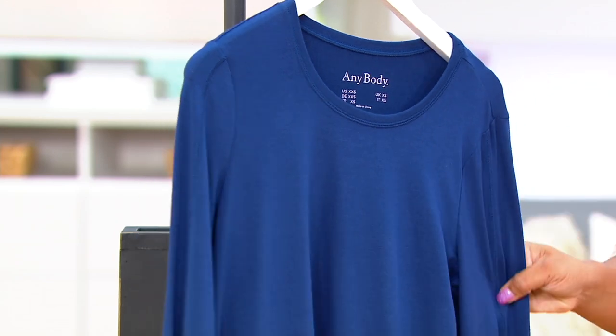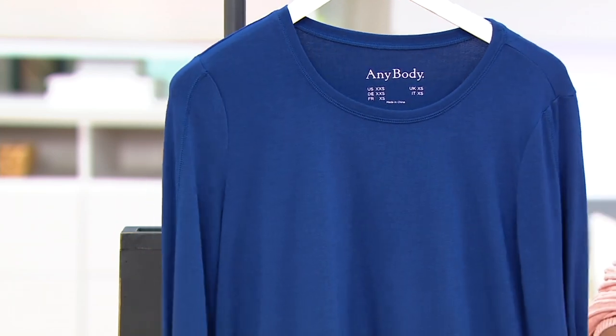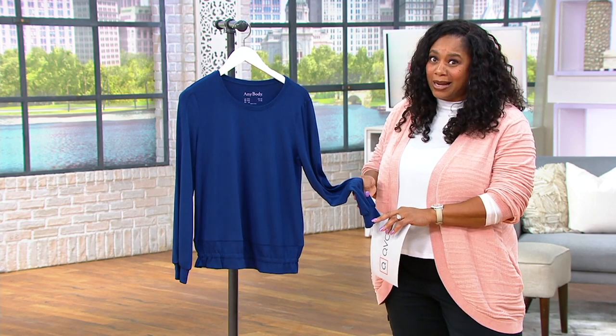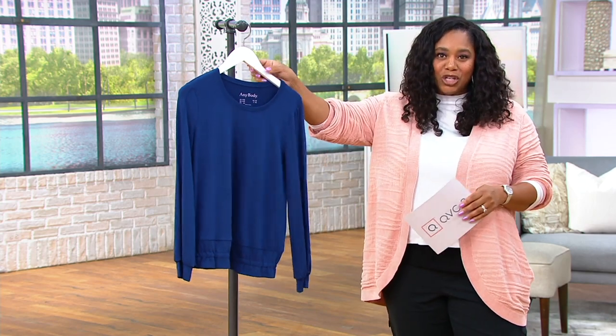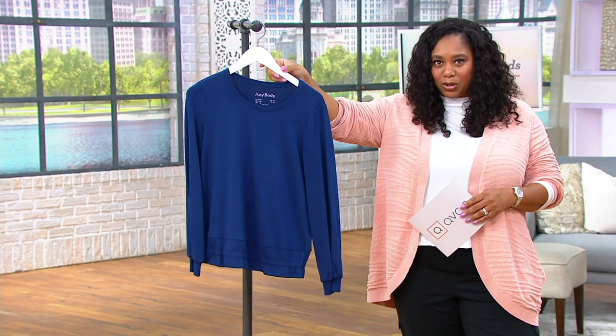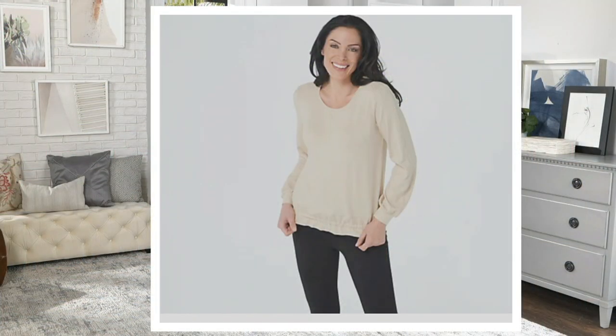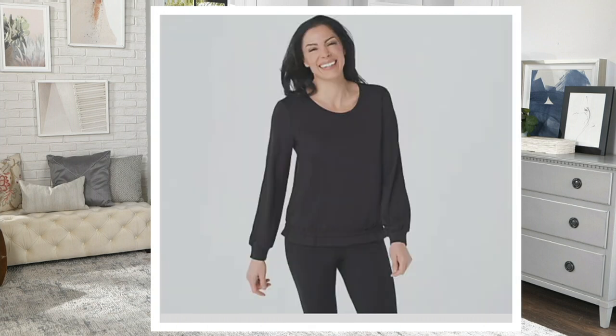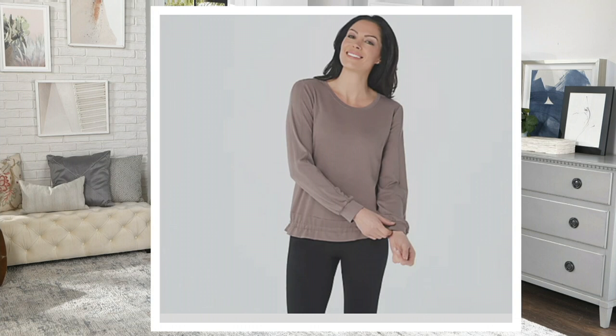It's a really cute shirt with fun details at the hem. It comes in some really great colors too. The one here is Deep Twilight — a gorgeous, really pretty almost midnight blue. That one is your Cement. That is your Everglade — that pretty green, perfect for the holidays. Your Jet Black. And that is your Smoky Taupe.